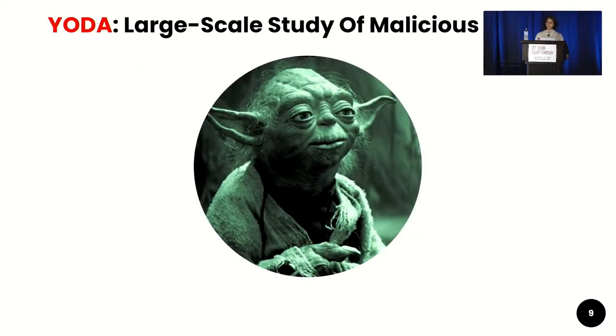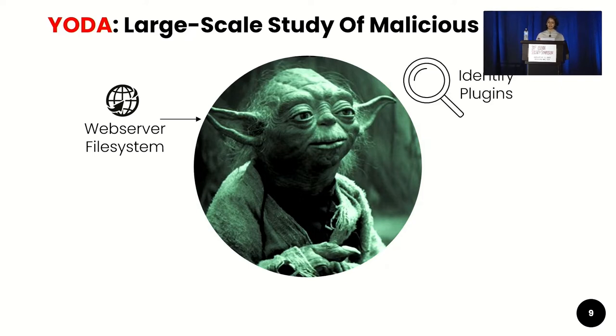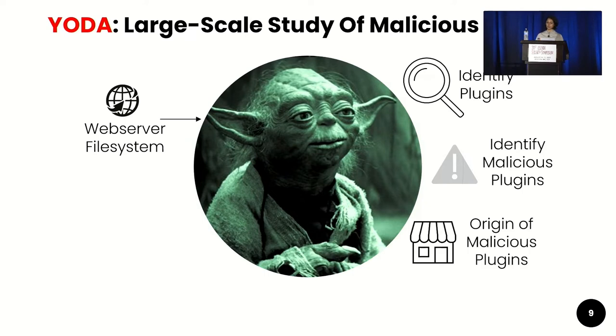To study the source and impact of malicious plugins at scale, we developed Yoda. Yoda takes the web server file system as input. It first identifies the plugins, then identifies which of these plugins are malicious, followed by identifying the origin of these malicious plugins, to finally reveal the impact metrics — the damage done because of these malicious plugins.